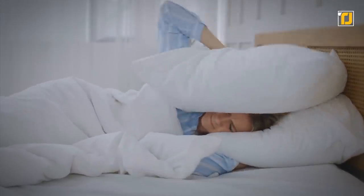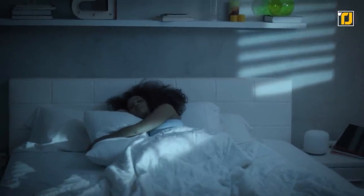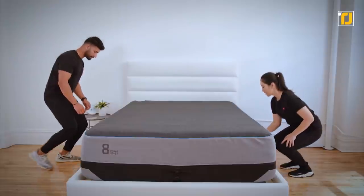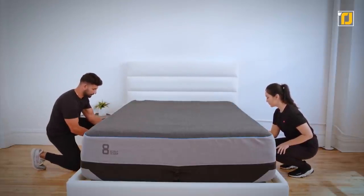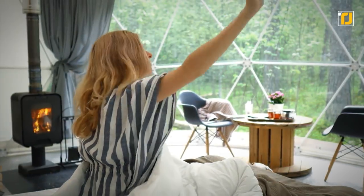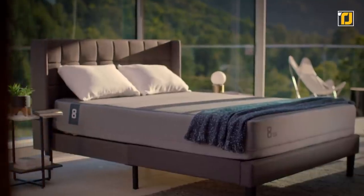Number 10: Eight Sleep Pod Pro Five Layer Mattress. Noisy alarm clocks are the reason most of us wake up grumpy. How would you feel if your mattress woke you up instead? The Eight Sleep Pod Pro five layer mattress has gentle vibrations at the level of your chest so you can wake up with a small massage. If you want to up your sleep game, this bed will give you the optimum conditions to drift off to a sweet slumber.